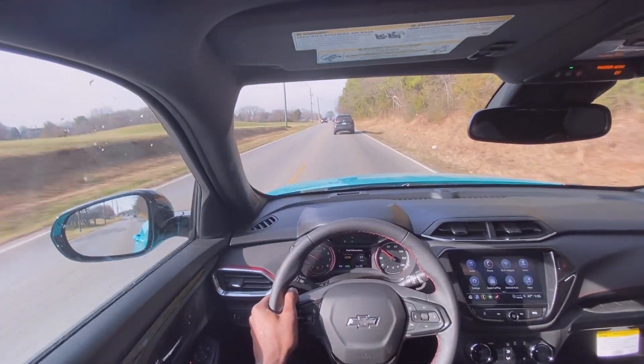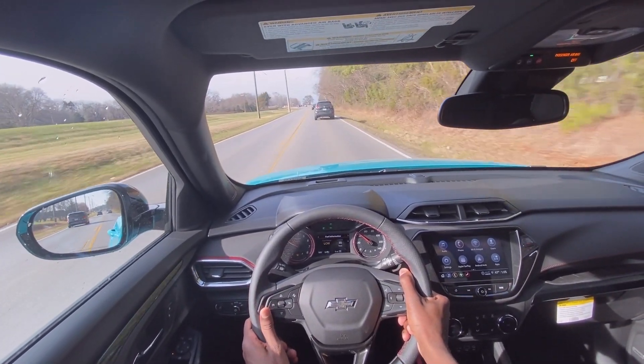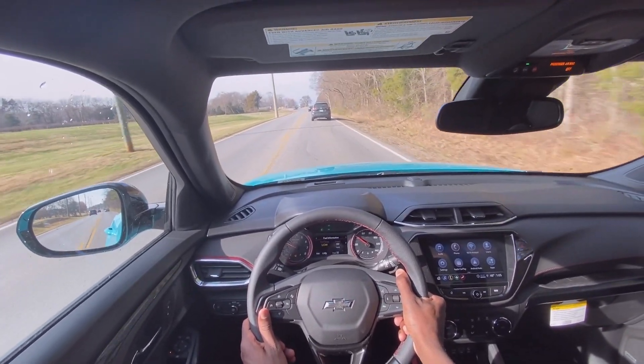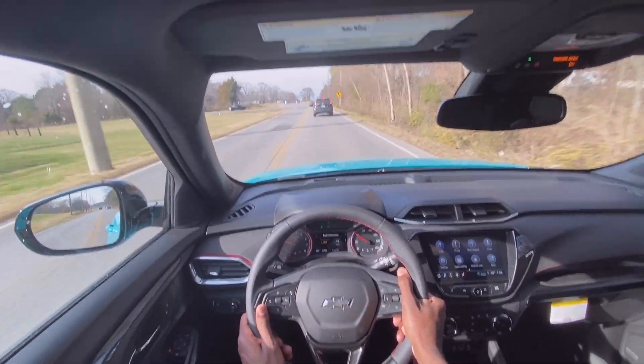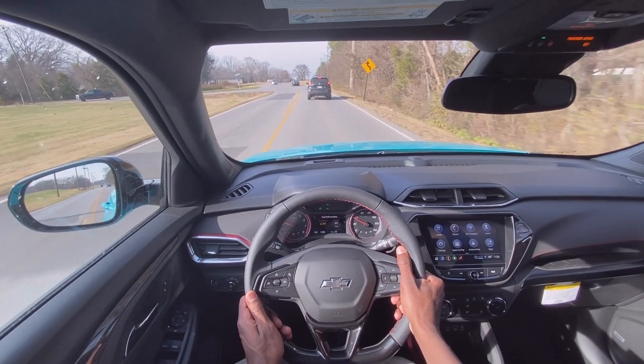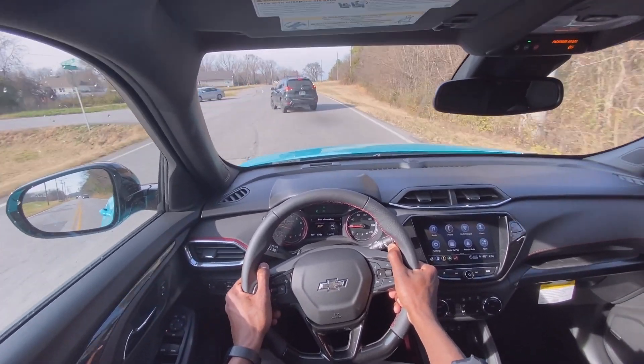The ride down this back road is bumpy — I mean, you do have 18-inch aluminum wheels — but the suspension does a great job at keeping it from being uncomfortable. This road is terrible, and even in the nicest Yukons and Escalades the ride is a bit choppy, but really impressive from this Trailblazer.